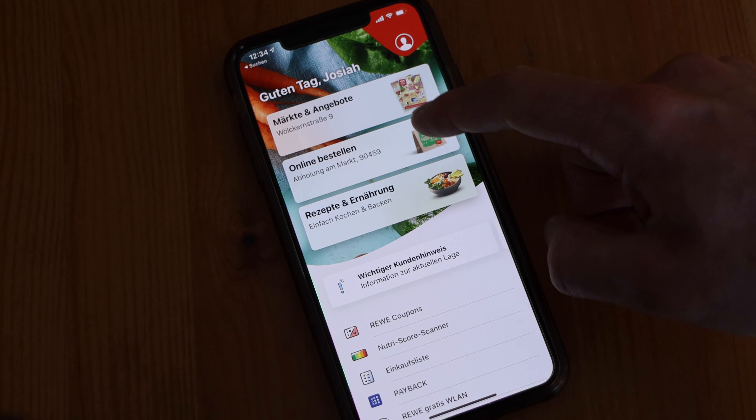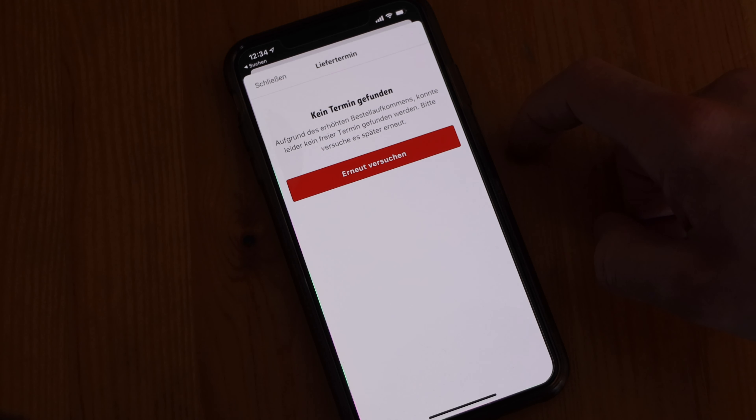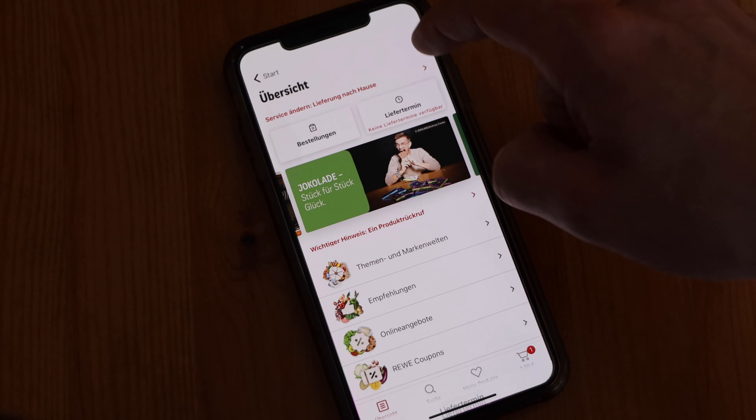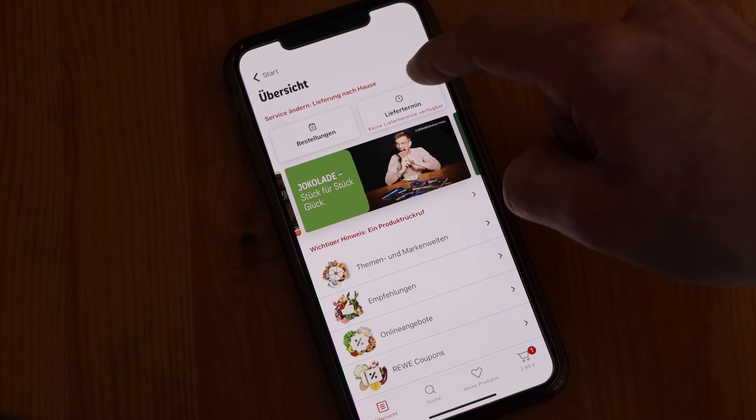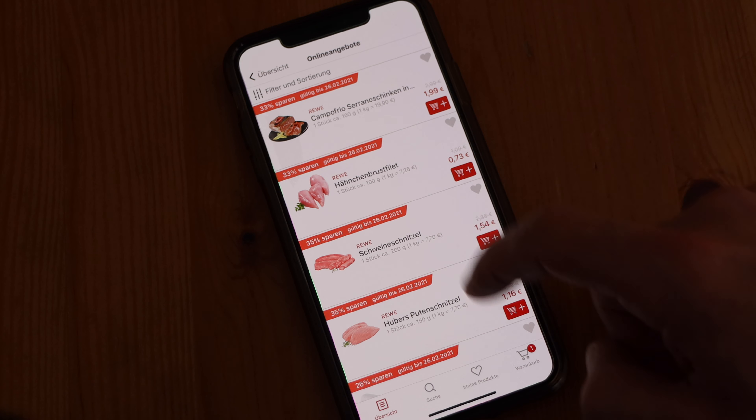For groceries, Rewe is one of the best options. Rewe has a great app — you can go in and have all the products you know from the store delivered to your house. Right now, because of the pandemic, it's incredibly difficult, at least where I am, to have a delivery scheduled from Rewe, so I have to do the pickup. This is the only time I actually have to leave my house for anything on this list.